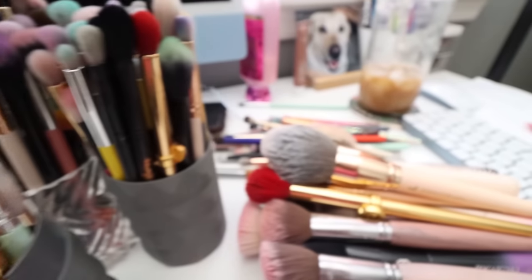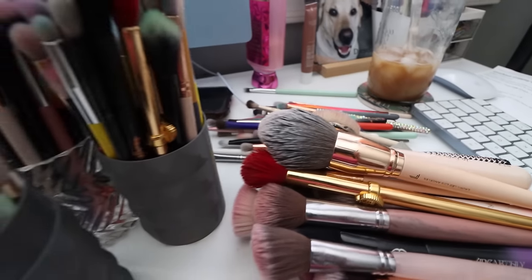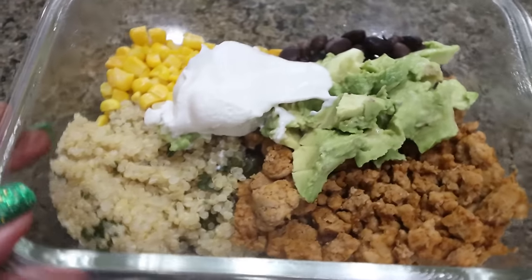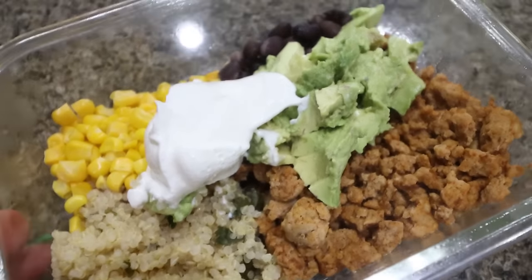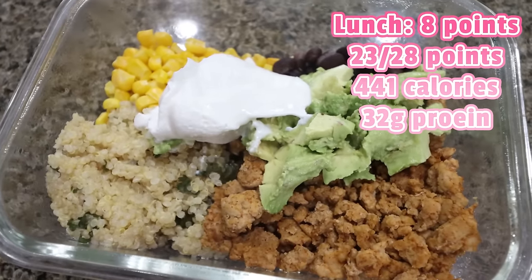All of my brushes are clean — such a good feeling to have everything cleaned and ready to go. I'm going to warm up some lunch. This is a copycat Chipotle bowl packed with protein, fiber, and vegetables. I have 93% ground turkey — four ounces cooked — cilantro lime quinoa, some corn, and some black beans. I'm going to top that with 30 grams of avocado and two tablespoons of full fat sour cream. Who needs Chipotle when you can make this at home?